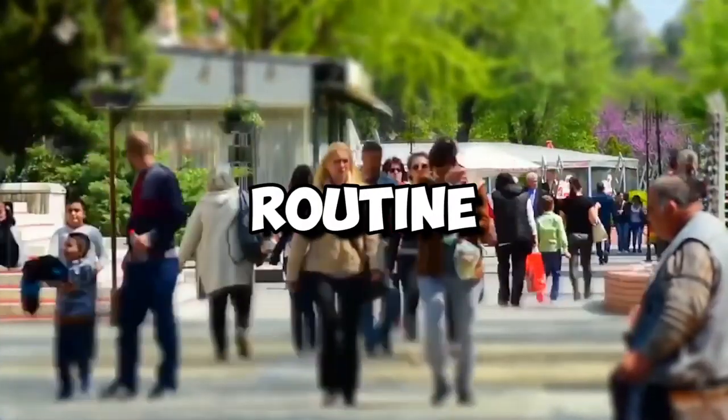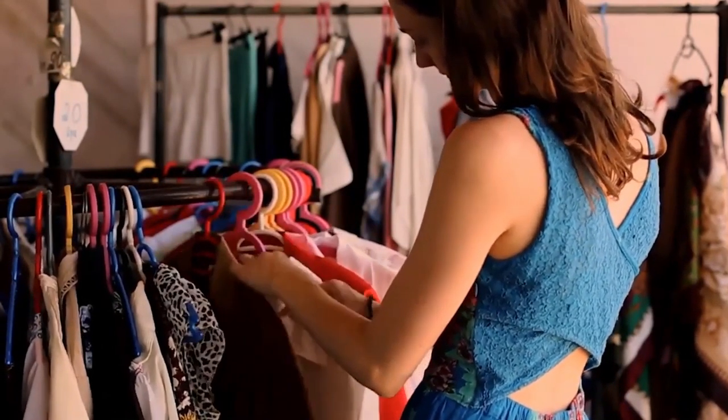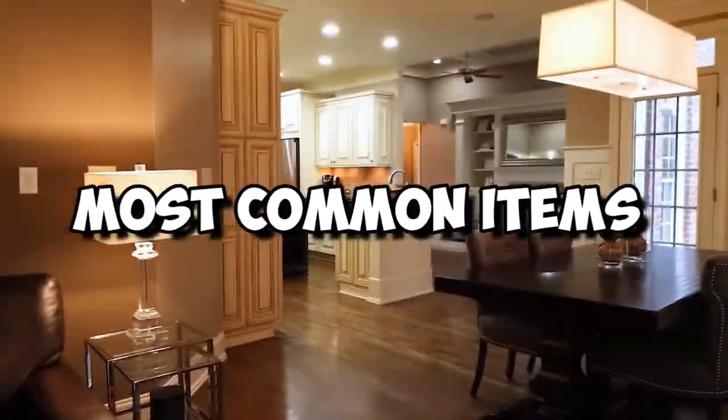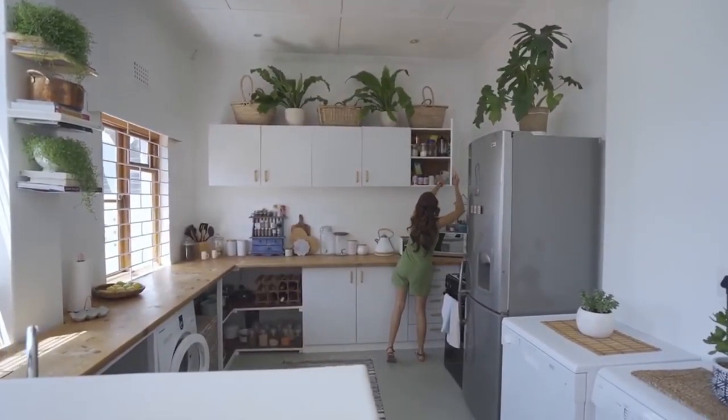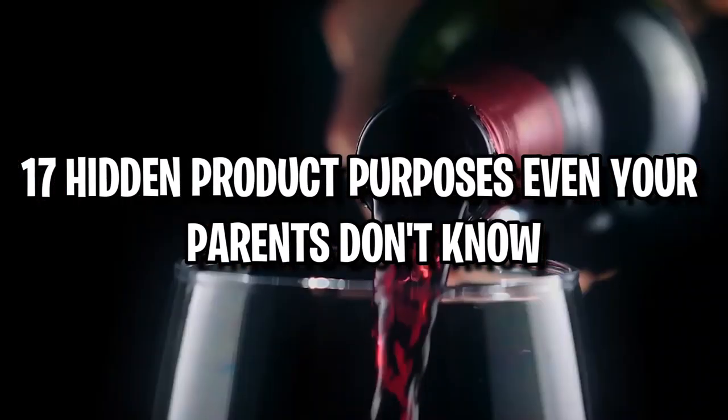The things that we use in everyday life have become such intrinsic parts of our routine that we stopped wondering why they are the way they are a long time ago. Take a look at some of the most common items to show just how much thought was put into designing them. Here are 17 hidden product purposes even your parents don't know.